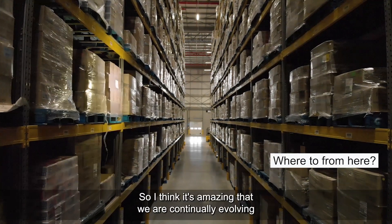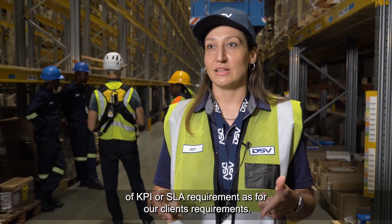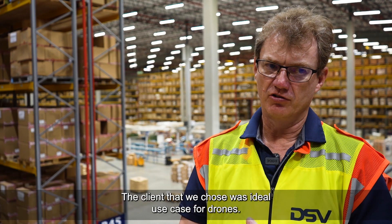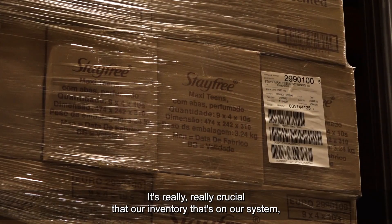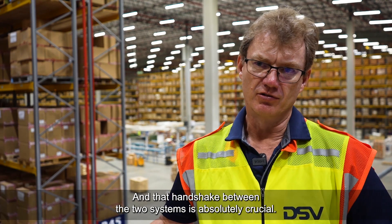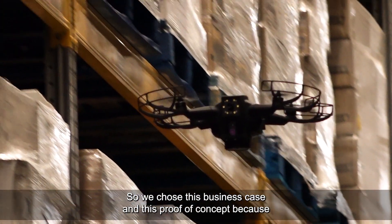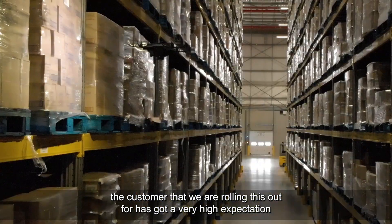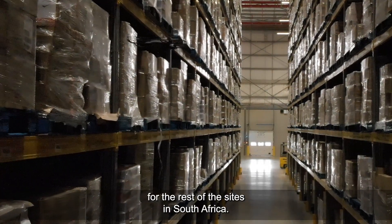It's amazing that we are continually evolving and improving our capability to reach certain KPI or SLA requirements as per our clients' requirements. The client we chose was an ideal use case for drones. It's really crucial that our inventory on our system and the inventory on the client's system match perfectly — that handshake between the two systems is absolutely crucial. This is where the drones come in. We chose this business case and proof of concept because the customer has very high expectations, and we are setting the standard for the rest of the sites in South Africa.